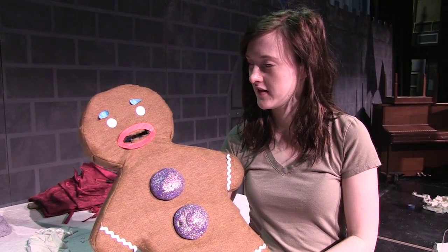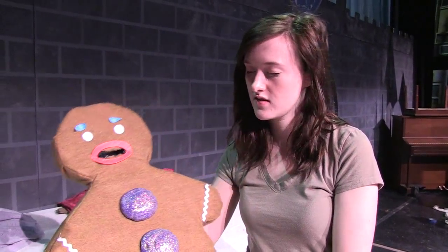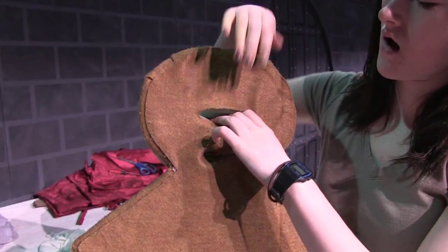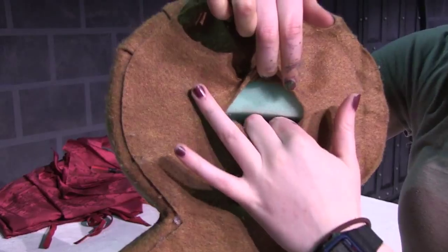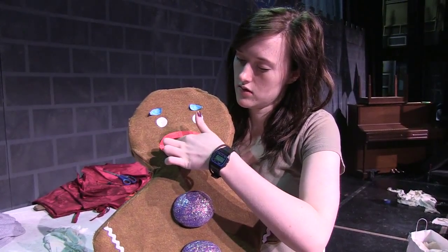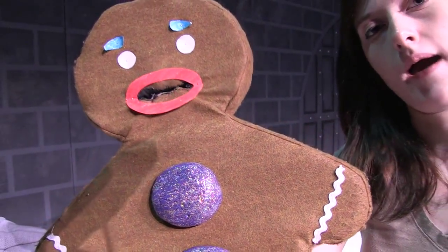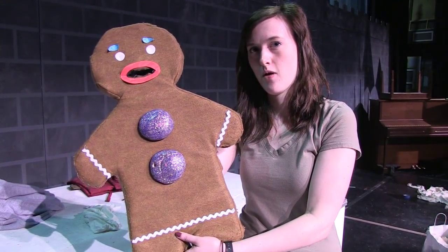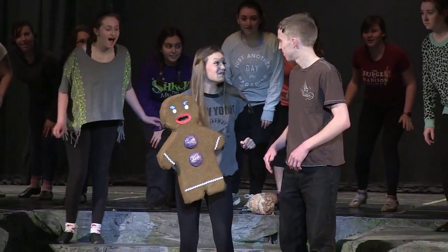Because Shrek takes place in a fairytale land and a lot of the characters are cartoons, we had to come up with some creative ways to get some of the famous characters across. This is the puppet I made for Gingy — he's not quite done in the face but he's almost done. I bought the foam they use in cushions, about three inches thick, cut out Gingy's shape and covered it with brown felt. I cut a hole in the foam and cut slits so she could control his mouth. He has a strap on the back that connects him to her forearm so the actress who plays Gingy can have him on her arm the whole time while she dances.